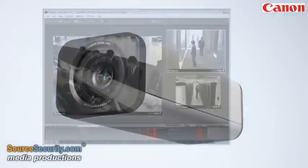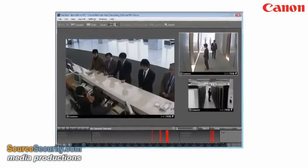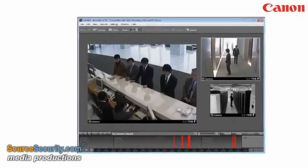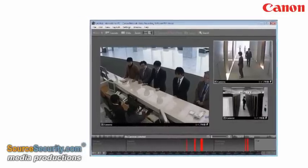These cameras are supported by a network video recording application — the RM-NVR platform — that can support systems up to 320 cameras. For larger systems and bespoke requirements, Canon cameras are also supported by a range of open-network video software developers.